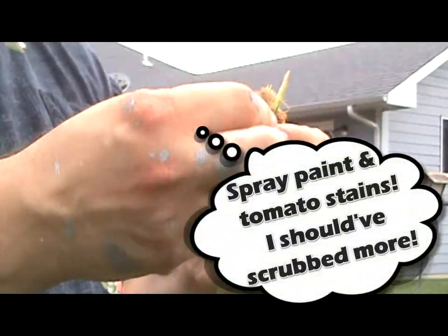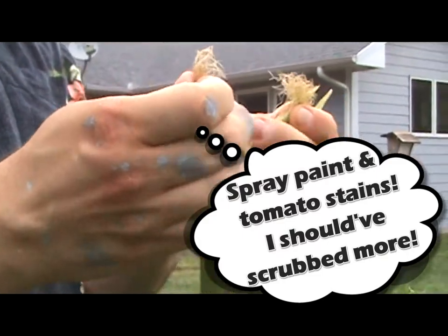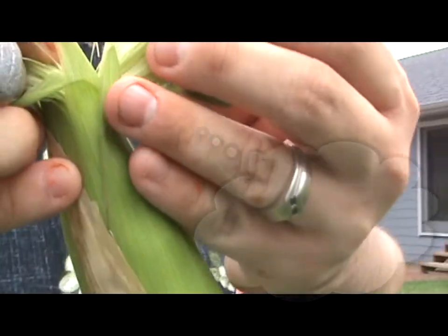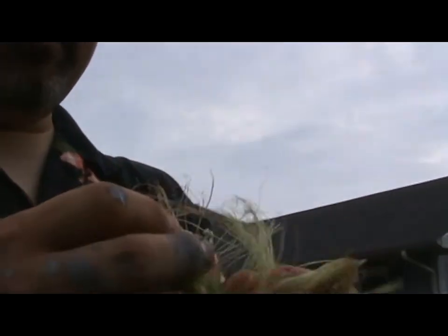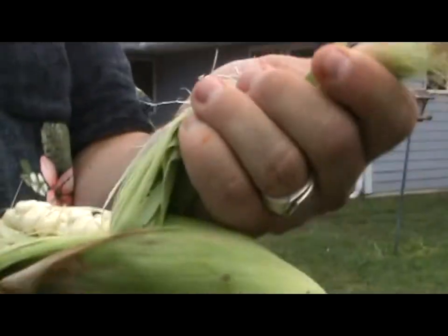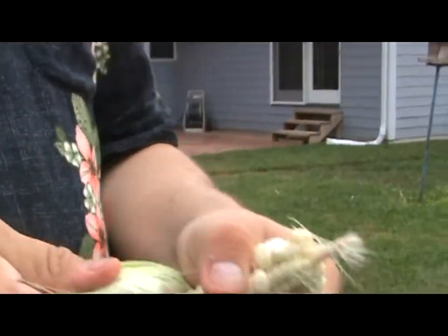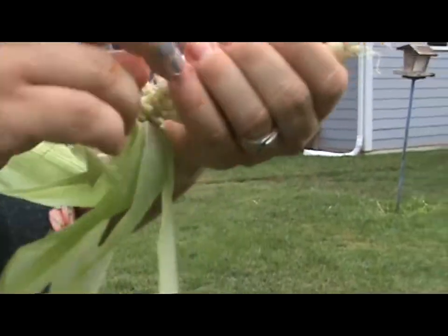We'll just see how far along this is. Some of them, you open them up and the silks are just green. So I know this one's not going to be quite ready, but it'll be very close. This one's edible - it'll be edible at least.